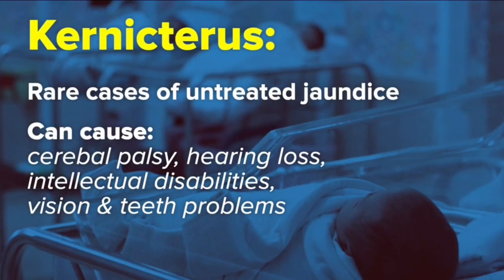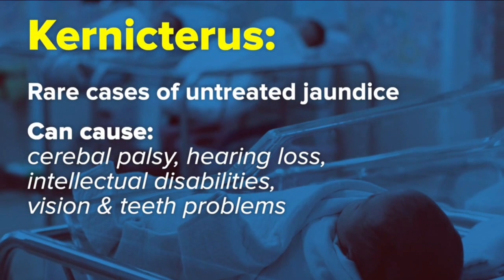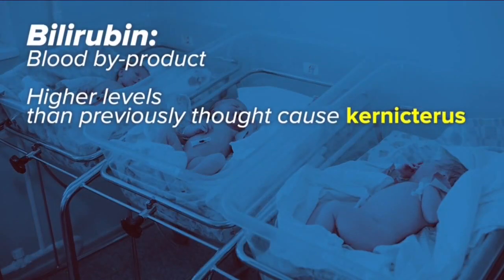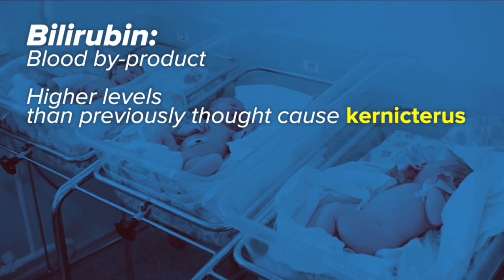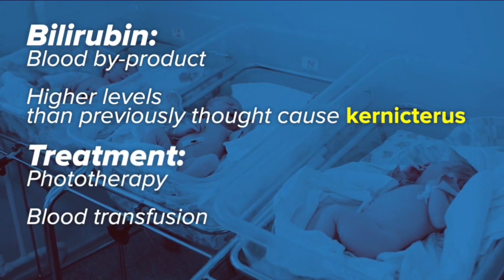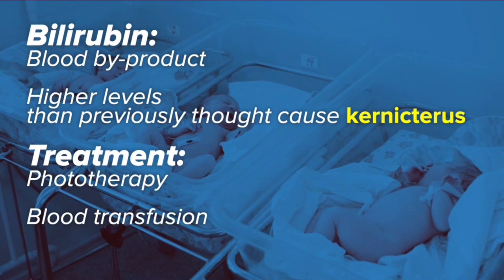Most babies will develop jaundice after they leave the hospital and in most cases it does clear up on its own, but sometimes it can lead to a lifelong brain disease called kernicterus — although that is very rare. The American Academy of Pediatrics is now updating its guidelines on jaundice testing to further prevent it, marking the first major change since 2004 in response to new research. One key finding is that it's really a good idea to measure the bilirubin level before a baby is discharged from the newborn nursery. Bilirubin is the byproduct created when blood breaks down, and babies' livers can have a tough time filtering it out, which causes jaundice. The new research also found that higher levels of bilirubin are needed to cause the brain disease than previously thought.